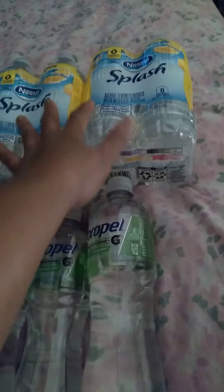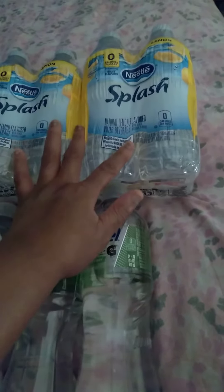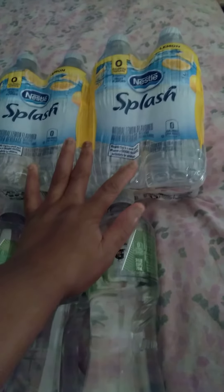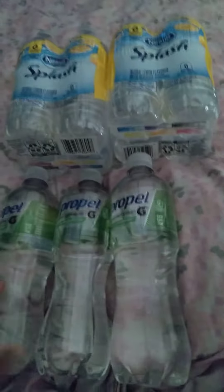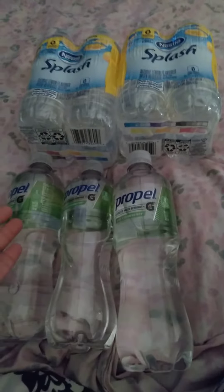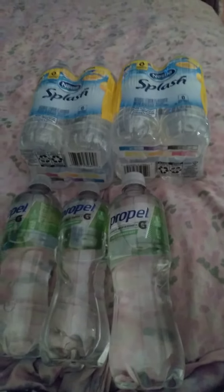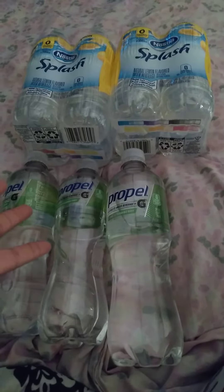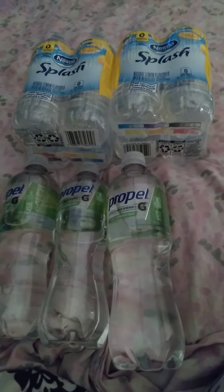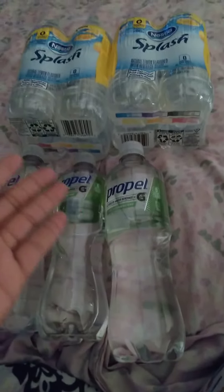Then I have five cases of Splash Lemon Water, and they only have four in the case. They normally have six in the case, now they have four. So this is my Dollar Tree haul of flavor water. If you don't like regular water, you can drink flavor water — it's also good for you. You can switch up with regular water or flavor water. It's awesome.